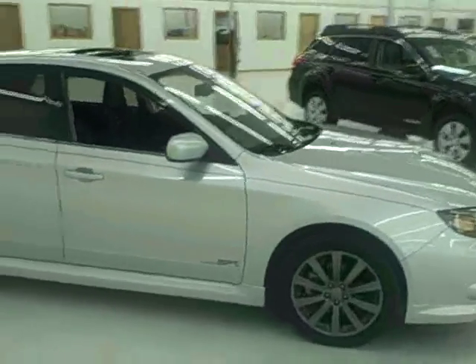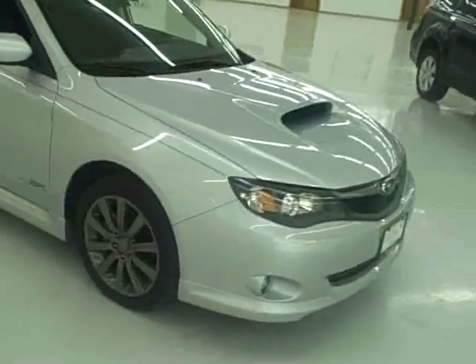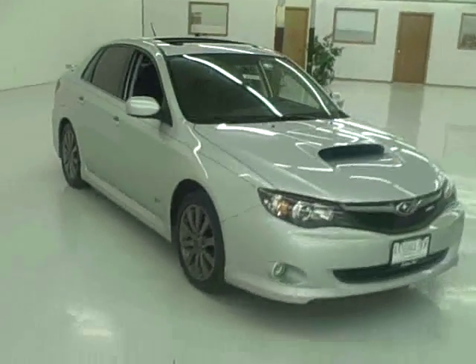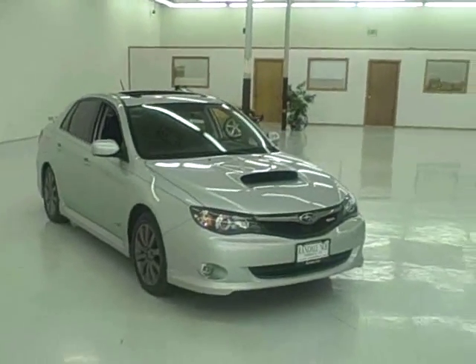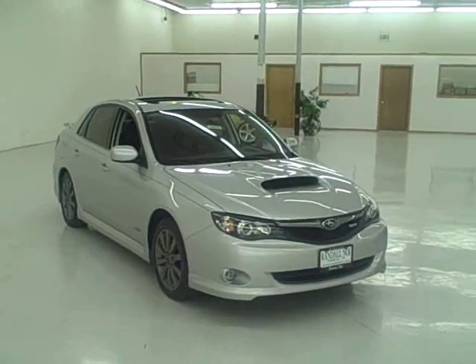We have 3 in stock and they need to go fast. So if you want a Subaru and you want to go fast, come and see me fast. Justin Douglas, Subaru Guru, 888-216-3049.